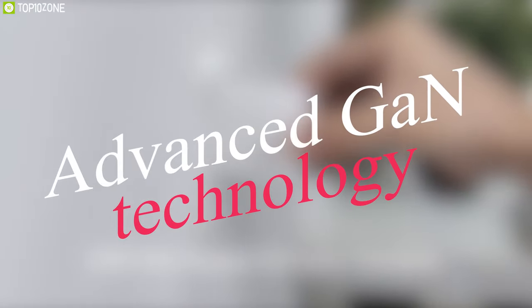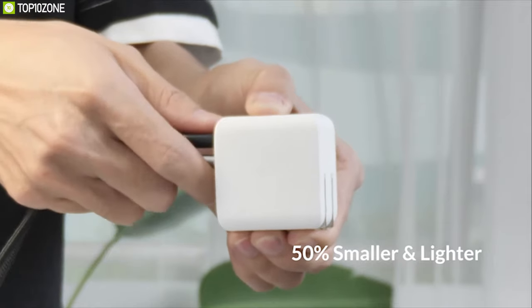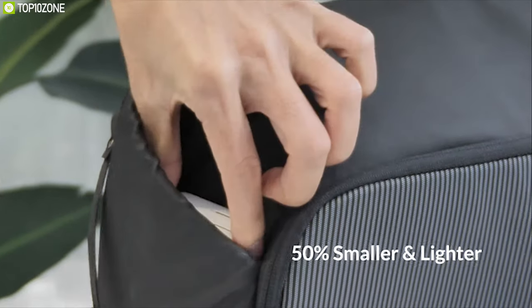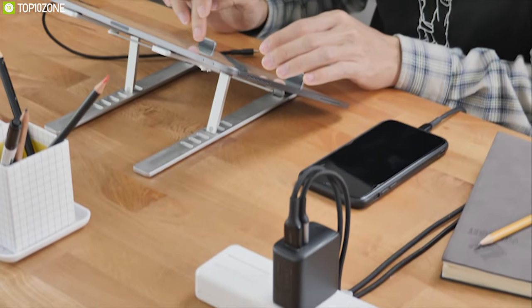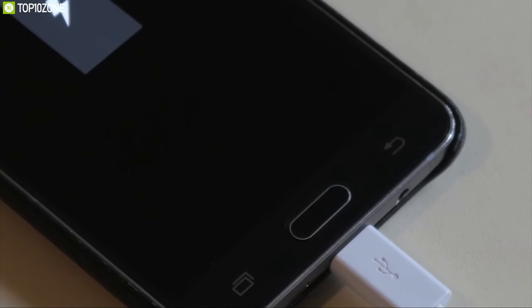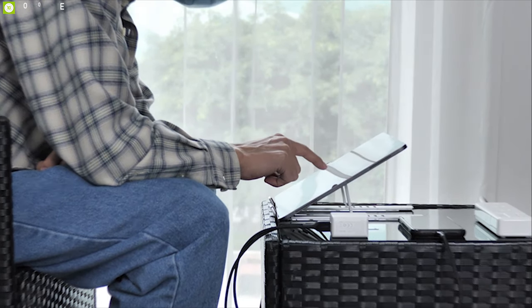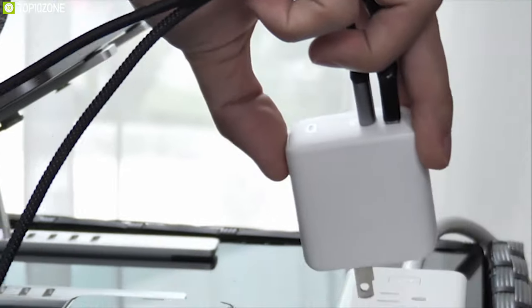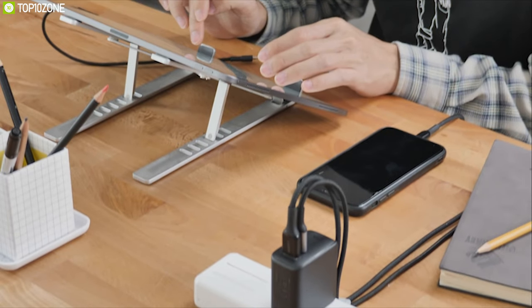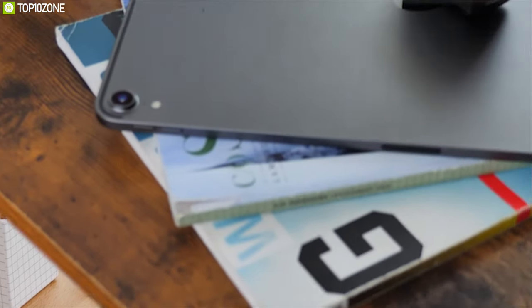The advanced GaN technology makes both wall chargers incredibly slim and lightweight at 102 grams, and their broad compatibility makes them ready to use wherever you go. If you are looking for fast charging solutions for your MacBook, iPhone, laptops, notebooks, and fast-charging-enabled smartphones for home, office, and travel, then the AUKEY Omnia Duo and Mix are two great wall charger options.